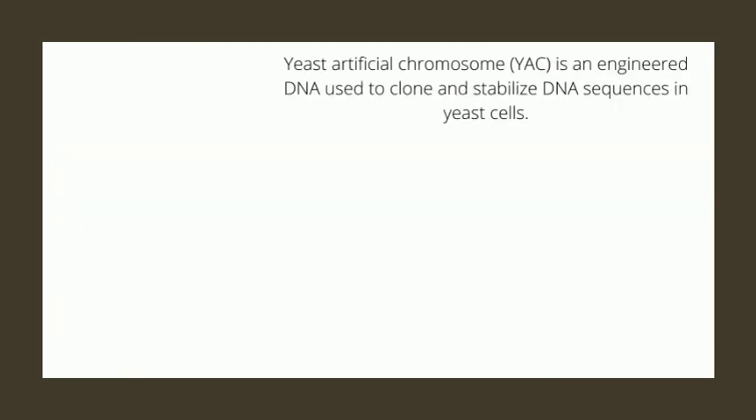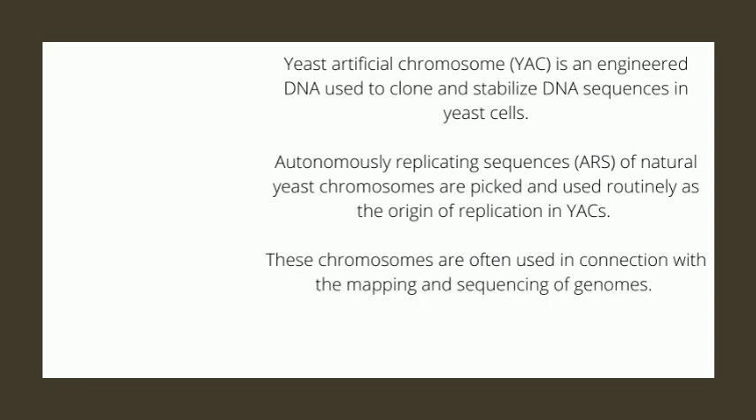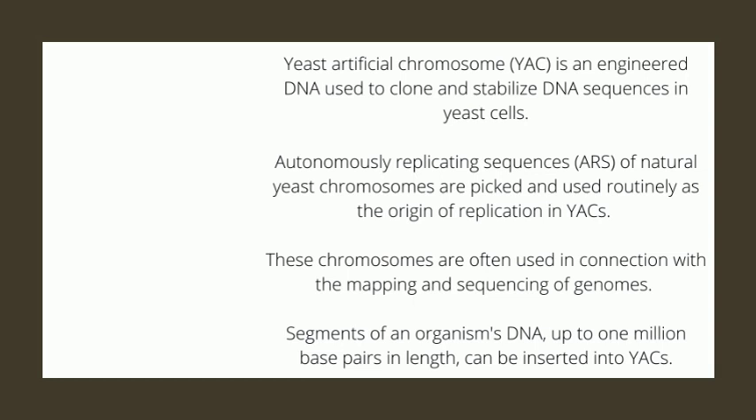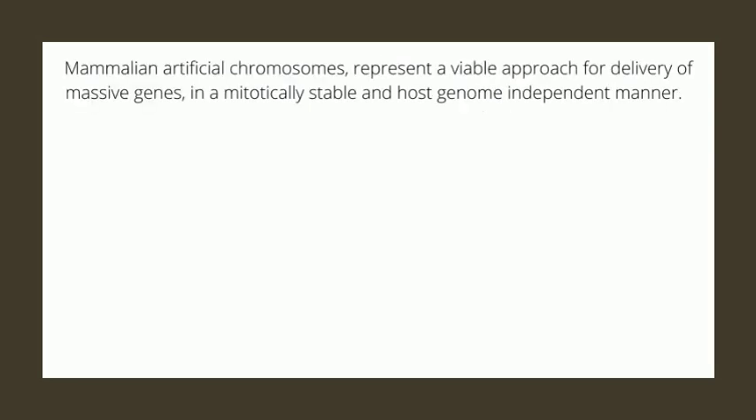Yeast artificial chromosome, or YAC, is an engineered DNA used to clone and stabilize DNA sequences in yeast cells. Autonomously replicating sequences, or ARS, of natural yeast chromosomes are picked and used routinely as the origin of replication in YACs. These chromosomes are often used in connection with mapping and sequencing of genomes. Segments of an organism's DNA up to 1 million base pairs in length can be inserted into YACs. Jeff Boeke of New York University reported successful in vitro synthesis of a Saccharomyces cerevisiae artificial chromosome.